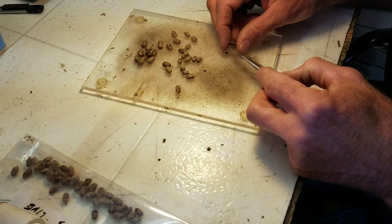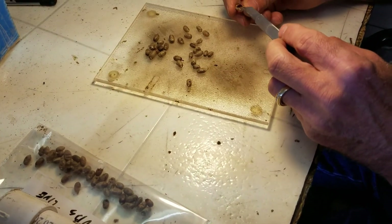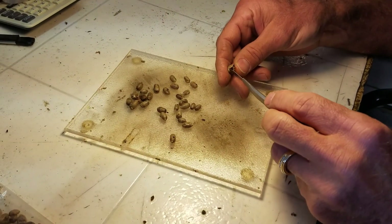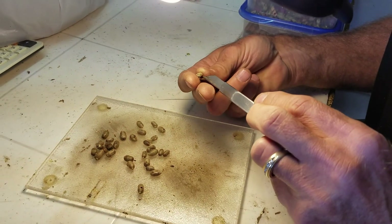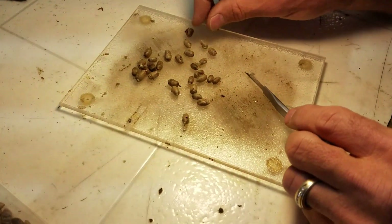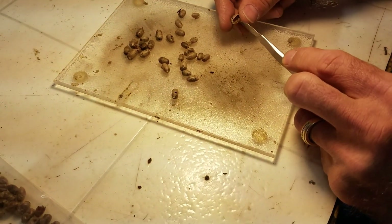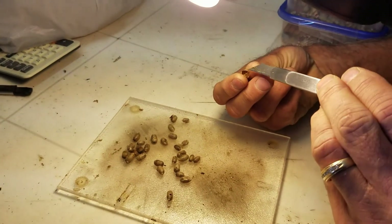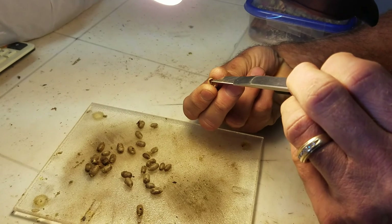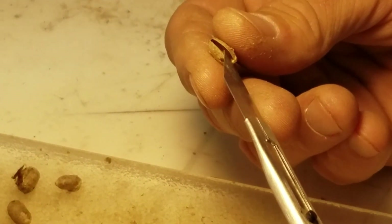Nothing in there, is there? Well, what is that in there? There are remnants of something — no, nothing in there. But see, that little hole is usually an indication. They're empty. If they're empty, that means probably they were stung by a parasitic wasp like this, and then they all hatched and developed and crawled out that hole.